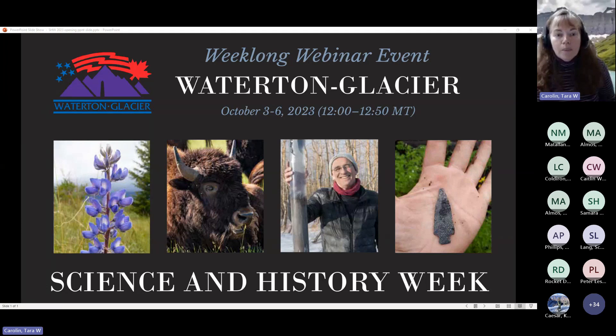This is our first of a four-day webinar series. Each day at noon, we'll bring you a new presentation highlighting current research and conservation topics related to Waterton Glacier International Peace Park. Every year, dozens of researchers conduct scientific and historical studies here in the heart of the Crown of the Continent. We're excited that this, for the fourth year in the virtual format and for the 20th year running, we have the opportunity to share a sampling of results on recent research and historical investigations in the Peace Park.